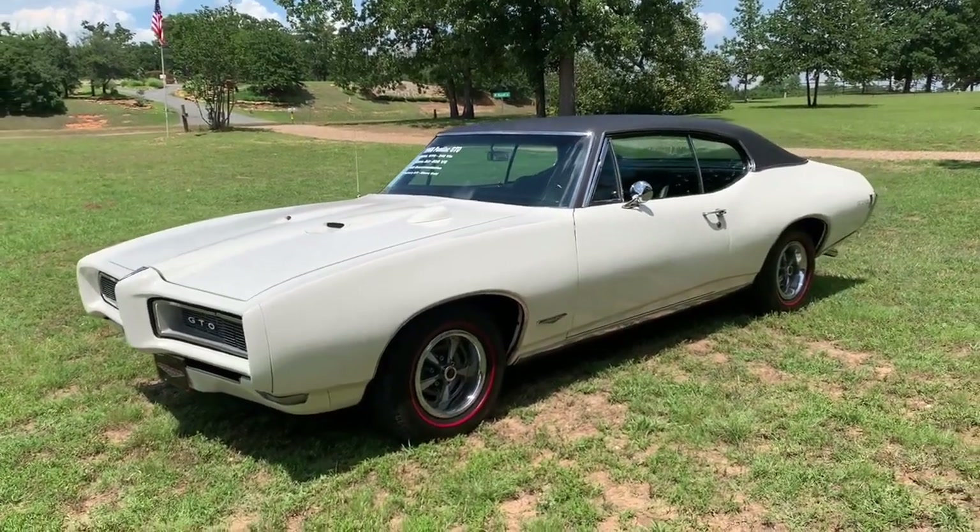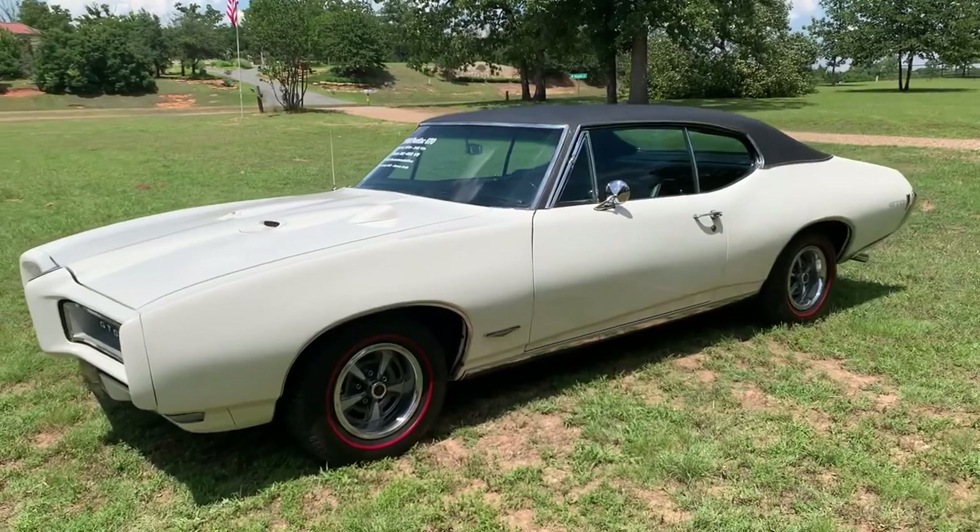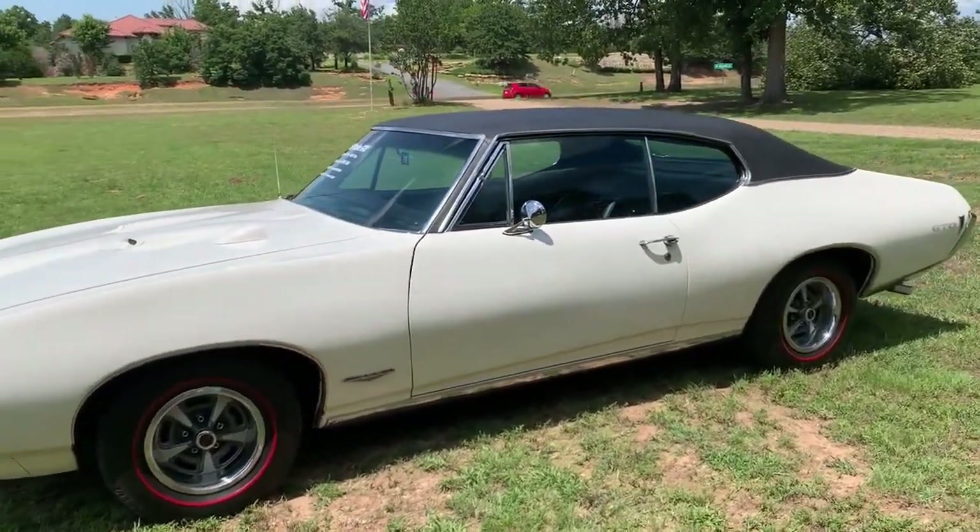Up for sale is a 1968 Pontiac GTO. This is a real GTO, 242 VIN.